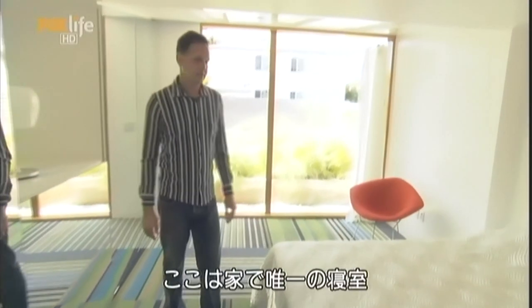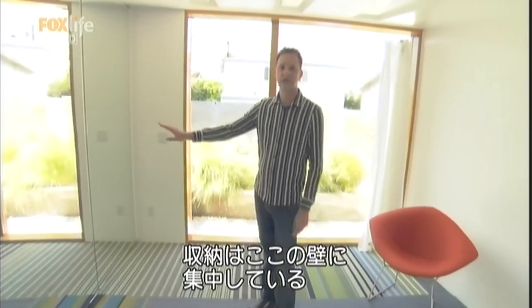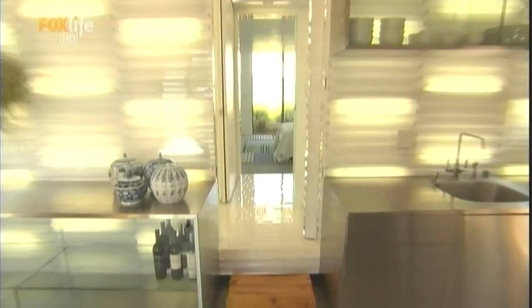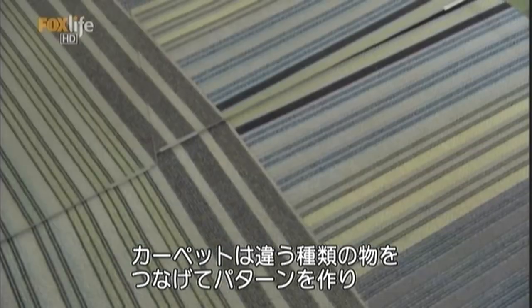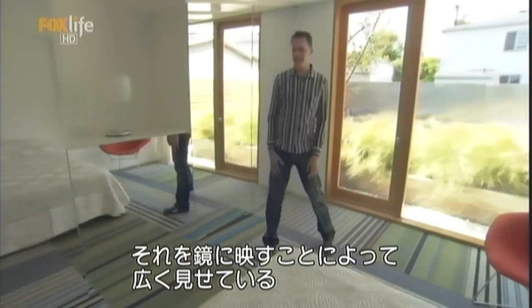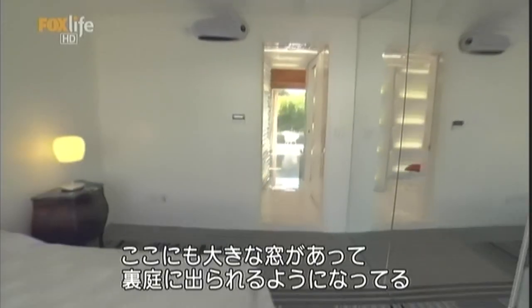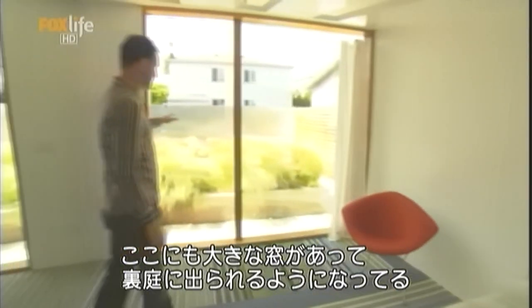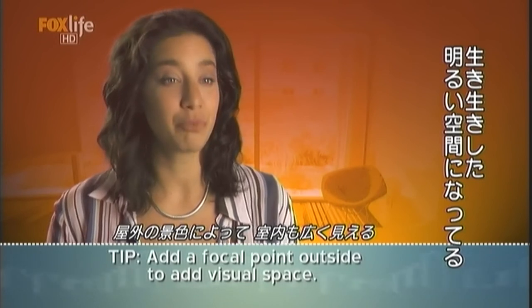The huge windows continue into the bedroom, which is made to look even bigger with a wall of mirrors. This is the only bedroom in the house. We have concentrated all the storage of the house in this wall. The carpet is a mix of different types of carpets joined together creating a pattern that is reflected on the mirror, creating the illusion of space. We have a huge window and a door that you can step out to the backyard. It really feels like a lively, bright space.